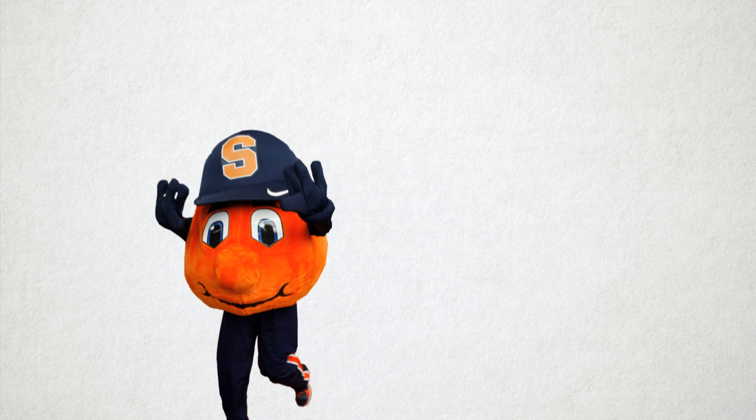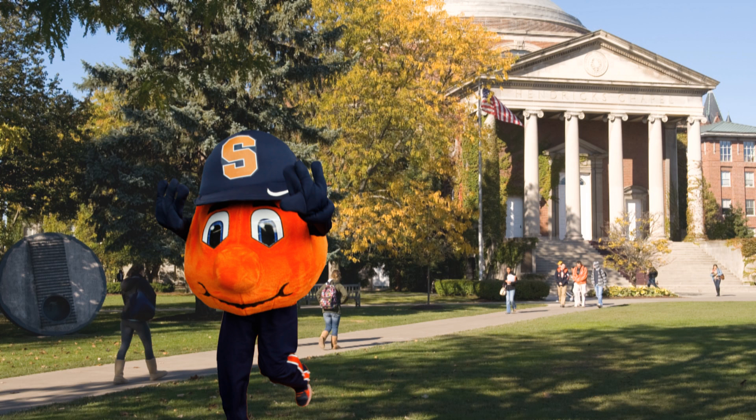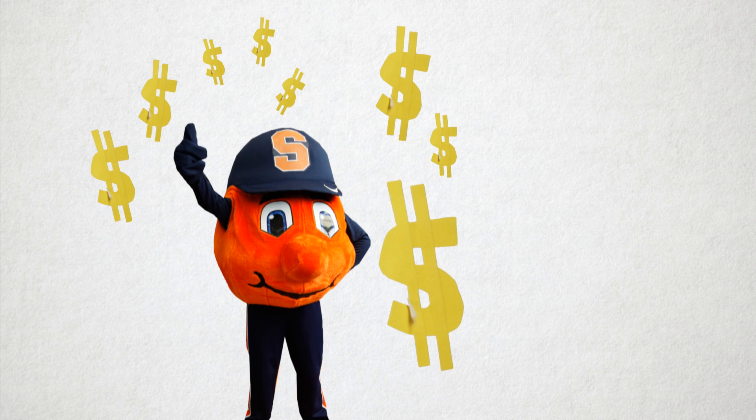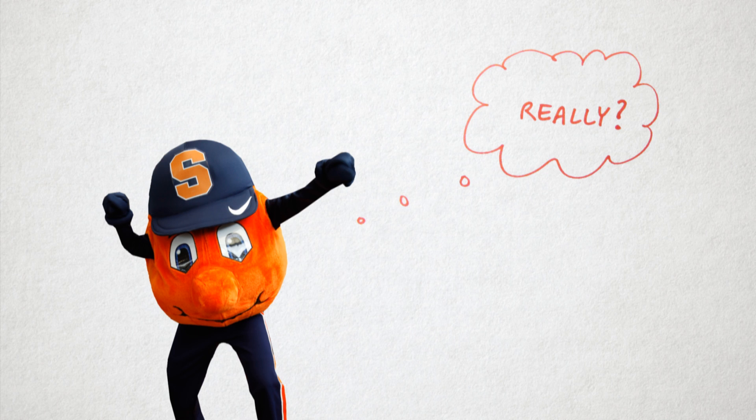This is Otto the Orange. As a student, Otto is always looking to save some cash. What Otto may not know, however, is that he is eligible for many on and off-campus discounts just by being a Syracuse University student.